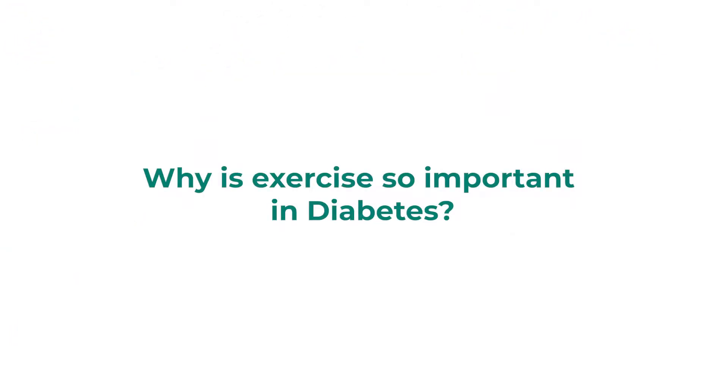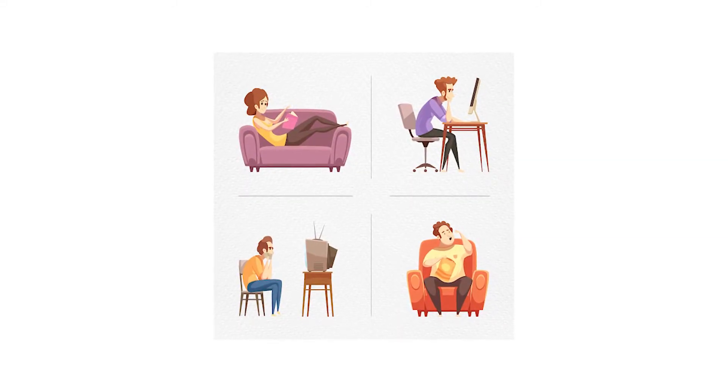A sedentary lifestyle is an important risk factor for developing diabetes. So how and why does exercise play such an important role in keeping diabetes away? To understand the benefit of exercise in patients with diabetes, we first need to understand how exercise works in normal adult humans.